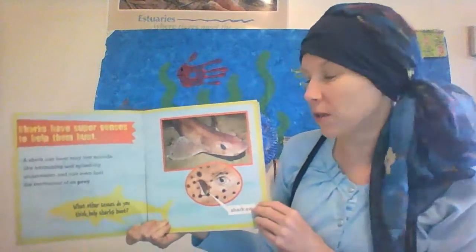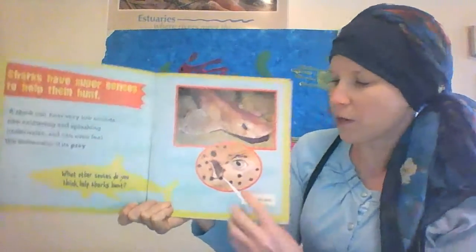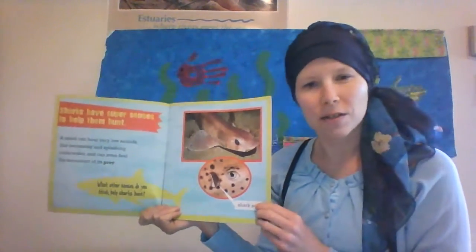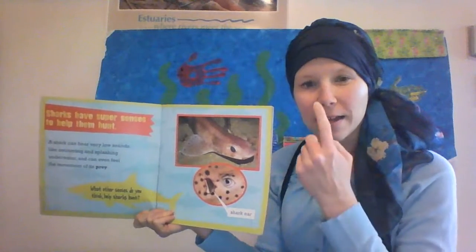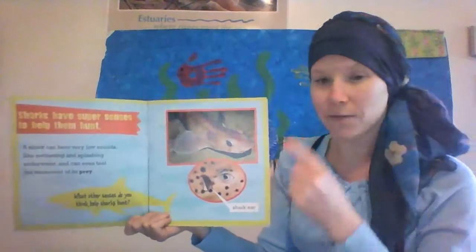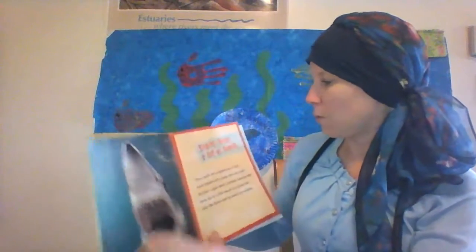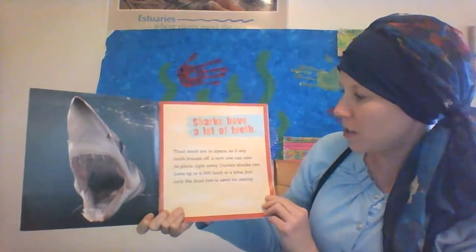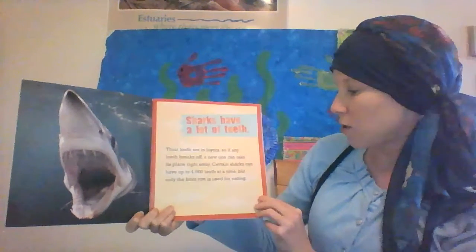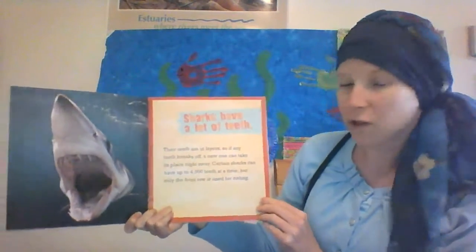So prey includes seals, seagulls, and fish. What other senses do you think help sharks hunt? Here they're showing you where the shark's ears are. I bet they need to be able to smell really good and see very well — they have noses and eyes and ears like we do. Sharks have a lot of teeth. Their teeth are in layers, so if any tooth breaks off, a new one can take its place right away. Certain sharks can have up to 4,000 teeth in their mouth at a time, but only the front row is used for eating.